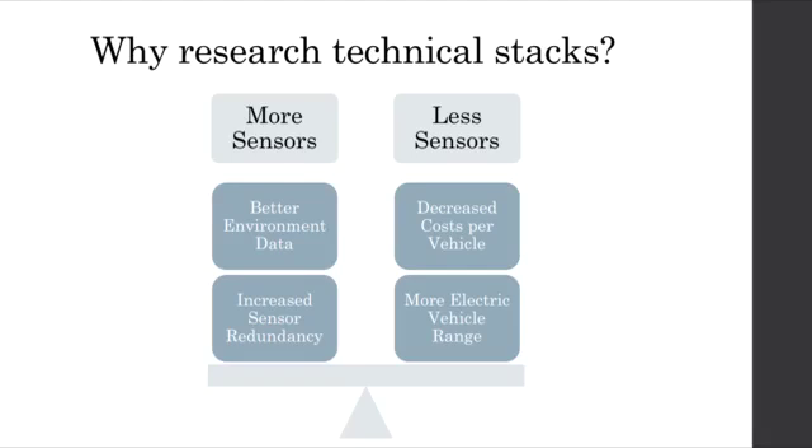More sensors means you have more information about your environment, as well as increased redundancy in the case a given sensor fails. For example, if LiDAR fails, you can use camera. Less sensors means that you can produce autonomous vehicles much more cheaply, and less hardware generally correlates to less electrical requirements, which then would mean increased driving range of the vehicle.